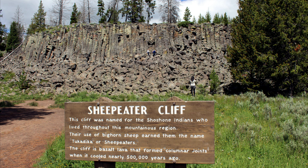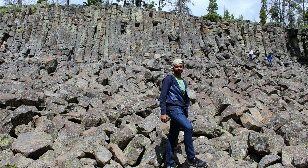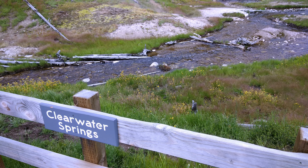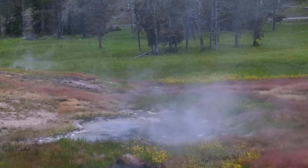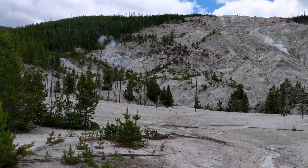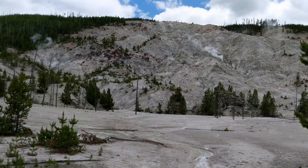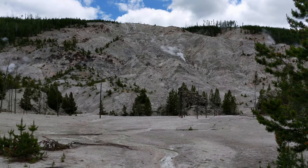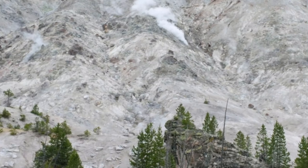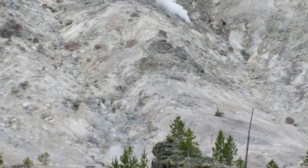The Sheepeater Cliffs are a series of exposed cliffs made up of columnar basalt. The lava was deposited about 500,000 years ago during one of the periodic basaltic floods in Yellowstone Caldera, and later exposed by the Gardner River. Clearwater Springs is a small thermal area nestled in a small but pretty valley. Next is Roaring Mountain, named for the numerous fumaroles on its western slope which during the early 1900s were loud enough to be heard for several miles. It is 8 km north of Norris Geyser Basin, south of Obsidian Cliff, and is easily seen from park roads.